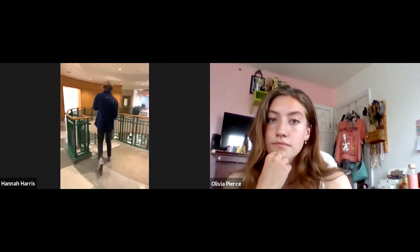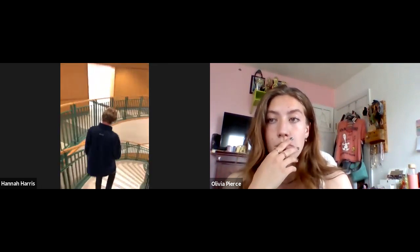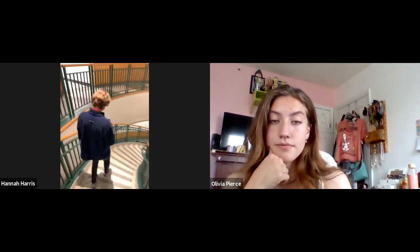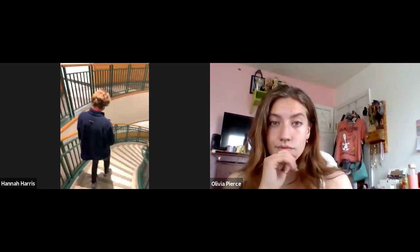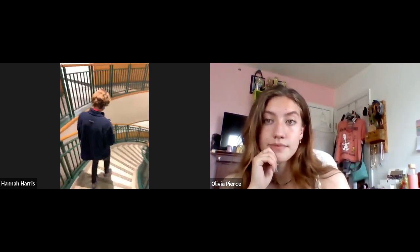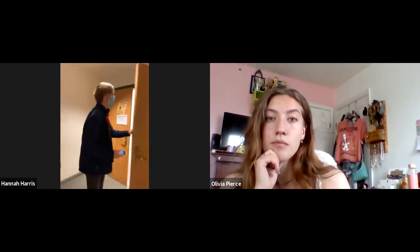The first thing we're going to show you today is one of the four lecture halls on campus. This one is in the science center. Our intro biology units are the bigger classes here. This is Jetson 100.